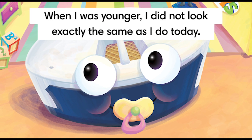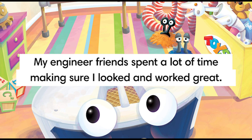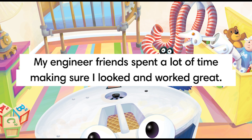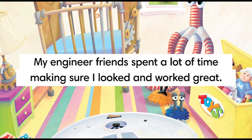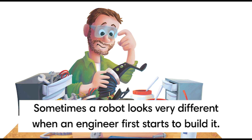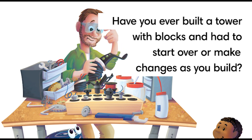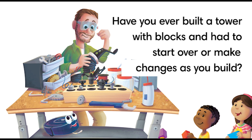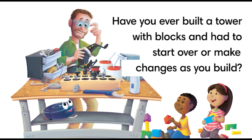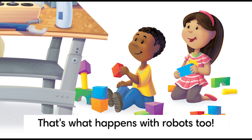When I was younger, I did not look exactly the same as I do today. My engineer friends spent a lot of time making sure that I looked and worked great. Sometimes a robot looks very different when an engineer first starts to build it. Have you ever built a tower with blocks and had to start over? Or make changes as you build? That's what happens with robots, too.